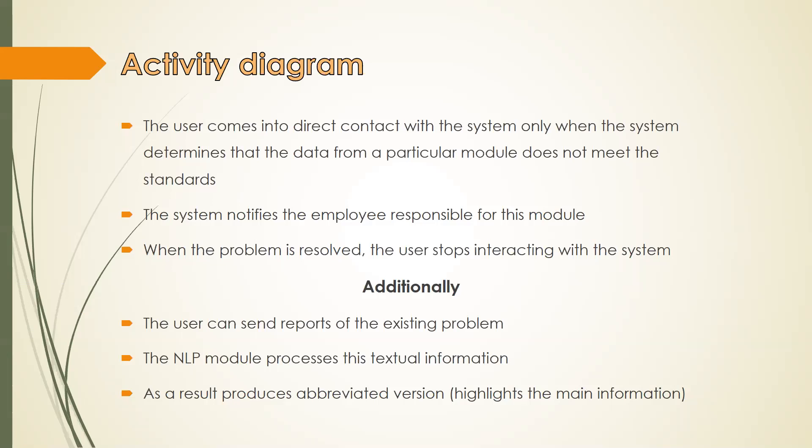The user comes into direct contact with the system only when the system determines that the data from a particular module does not meet the standards. The system then notifies the employee responsible for that module, and only then does the user begin to search for the problem. When the problem is resolved, the user stops interacting with the system. Additionally, the user can send reports on the existing problem or, for example, an annual report.